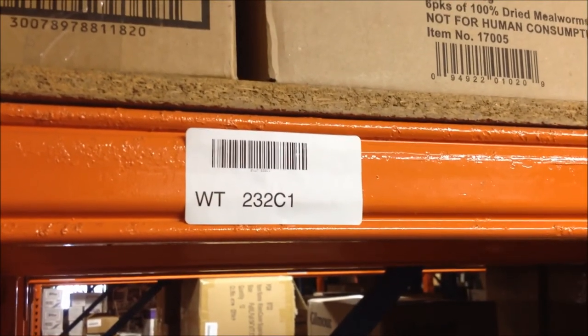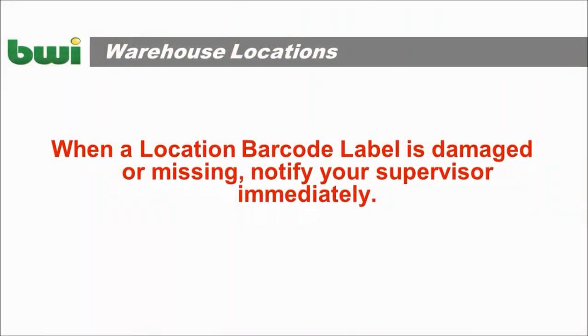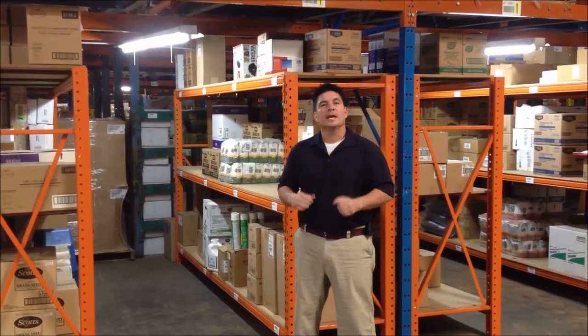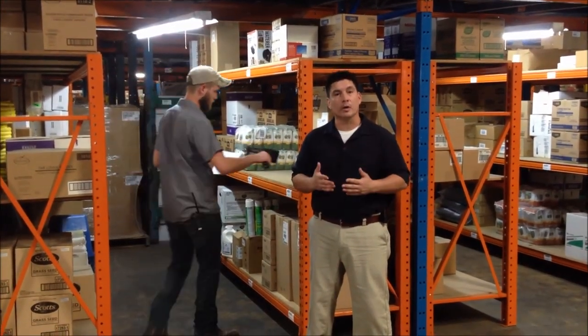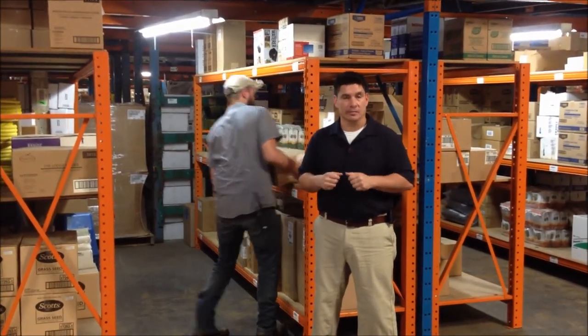When a location barcode label is damaged or missing, notify your supervisor immediately so it can be replaced. Remember, scanning a location barcode is the preferred method of entering this information into the WMS system. So whenever a barcode is available, please scan it instead of keying in the information.